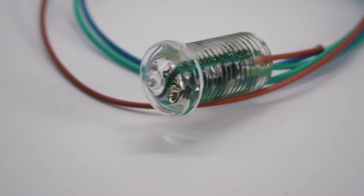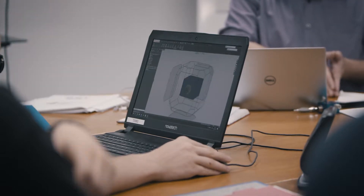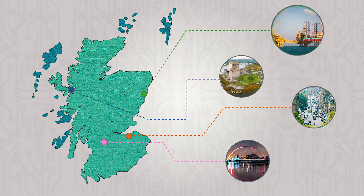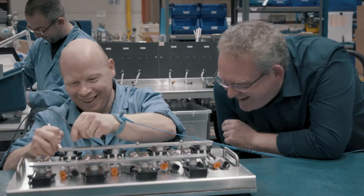SST Sensing designs and manufactures fluid and gas sensors. We also have an extensive design and development department who will provide customisation and technical support solutions for our customers. We design and manufacture all of the products here in Scotland, which is renowned as a country with a history of innovation and technology. When customers ask where we do our manufacturing, I can say through those doors in the factory.